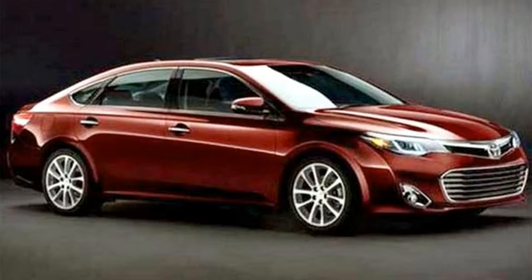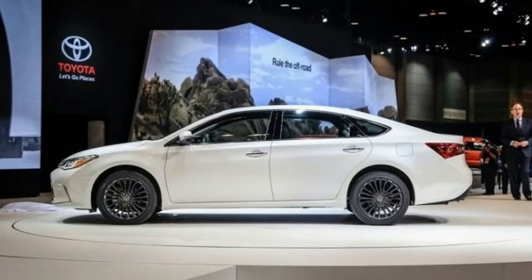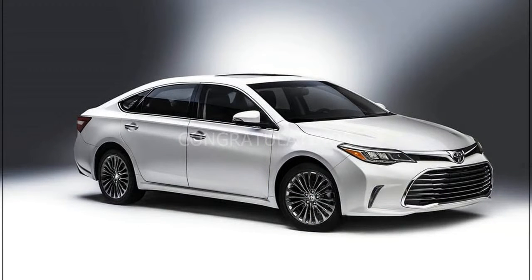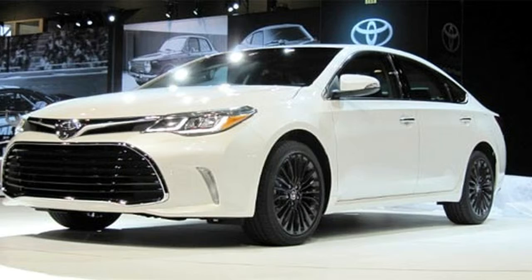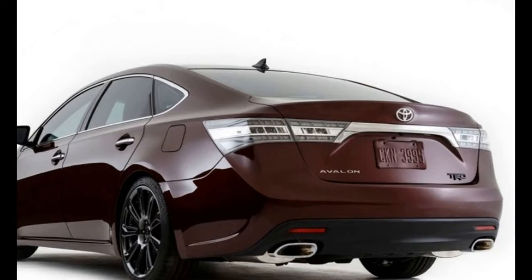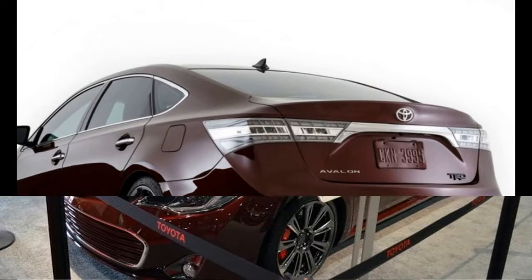The Toyota Avalon Limited offers a full-size vehicle with plenty of room inside, a generous trunk for cargo, and an abundance of standard features. The Avalon Hybrid also takes fuel efficiency to another level not seen on many full-size vehicles. If fuel economy is what you're looking for, the Avalon Hybrid is well worth a look.